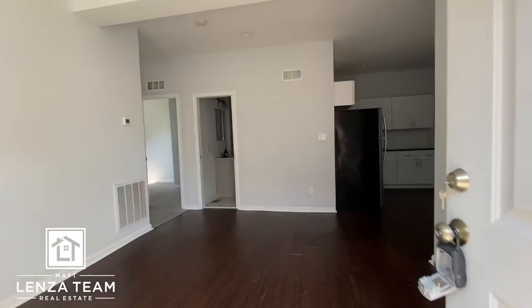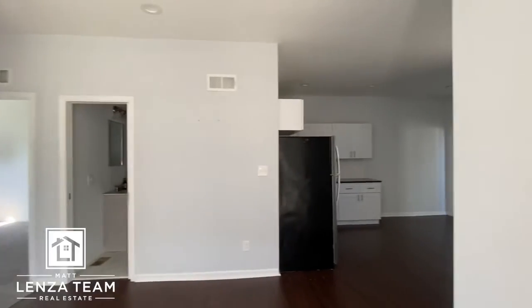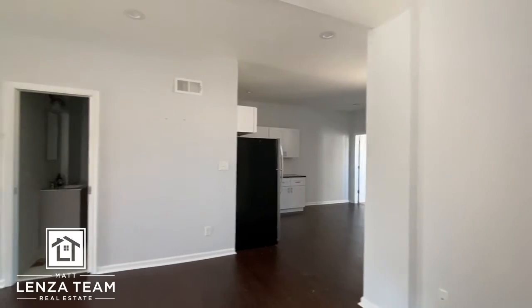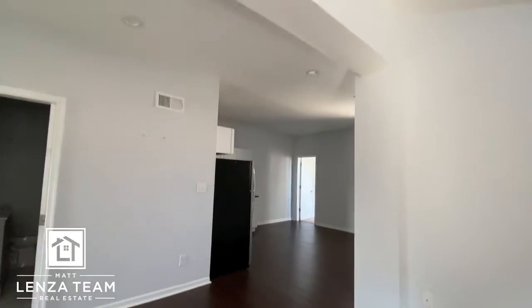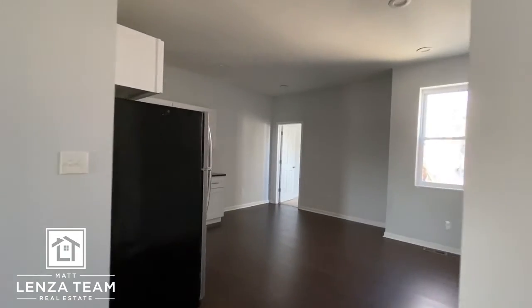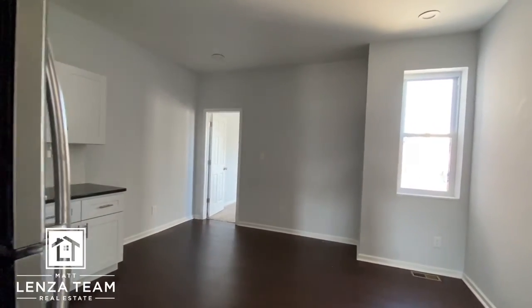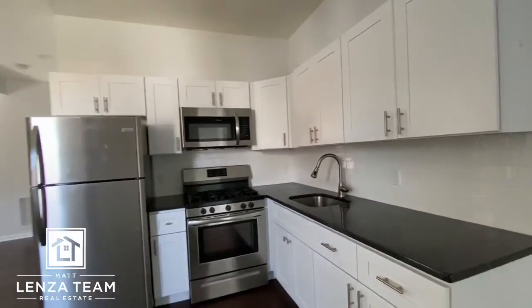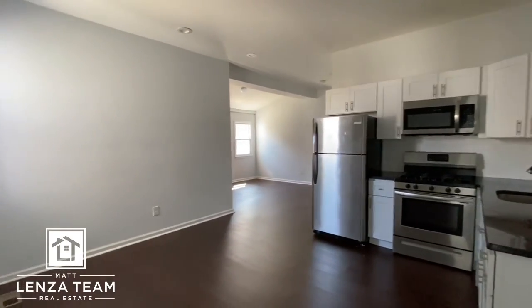The first floor unit — I think both of these were right around $1,600 a month for rent, I'll double check. Wow, nice high ceilings as soon as you walk in. Fantastic updated floors. Let's get some lights on — LED lights, updated kitchen, gas range. Not bad at all.